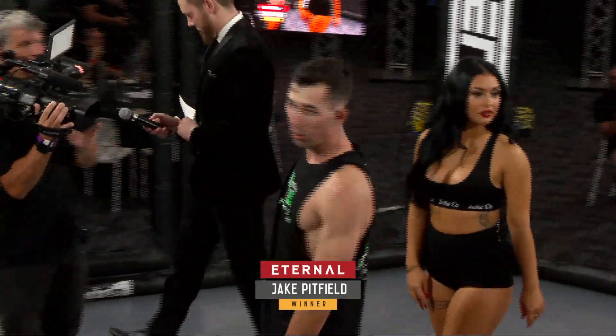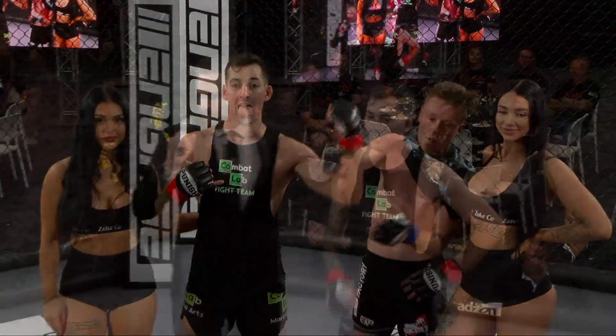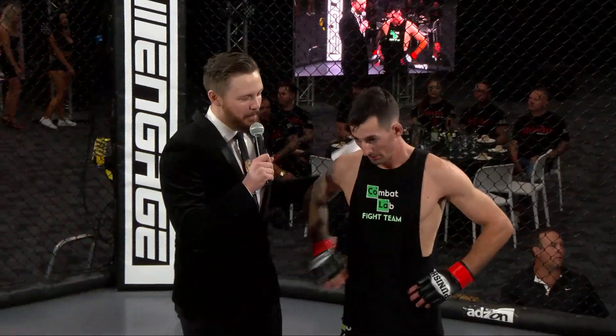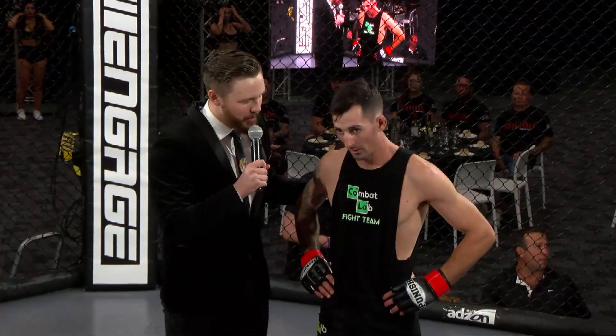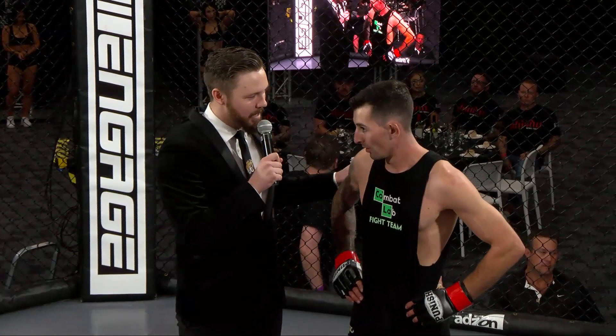Jake Pitfield wasting no time getting the job done here tonight — won't him and his team be happy? Ladies and gentlemen, I'm here with our winner. Keeping it short and sweet tonight — submission in the first round. Jake, before we get to the finish, talk to me a little bit about the game plan coming in tonight.